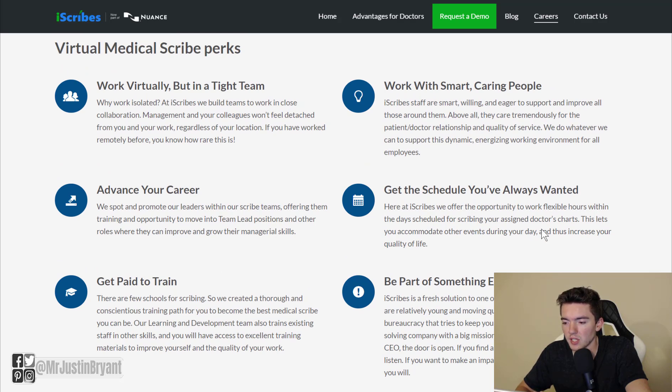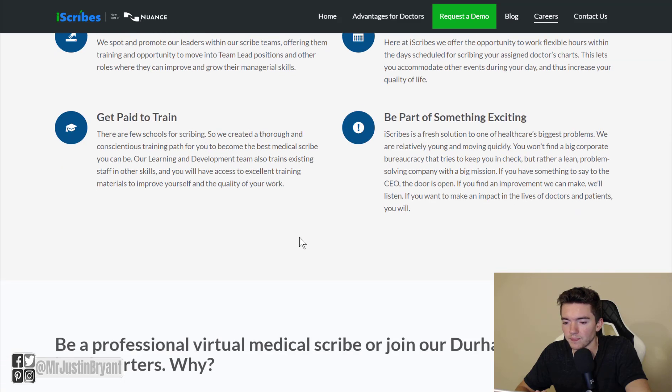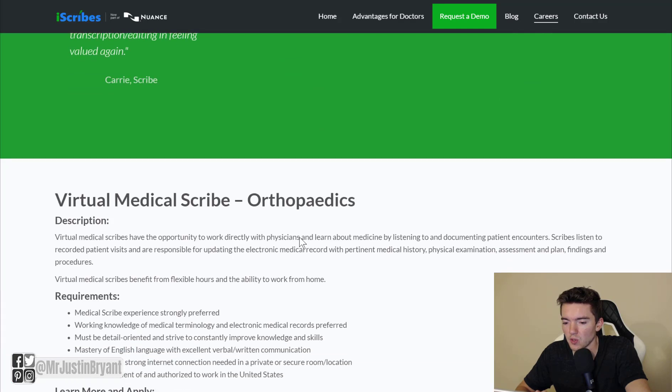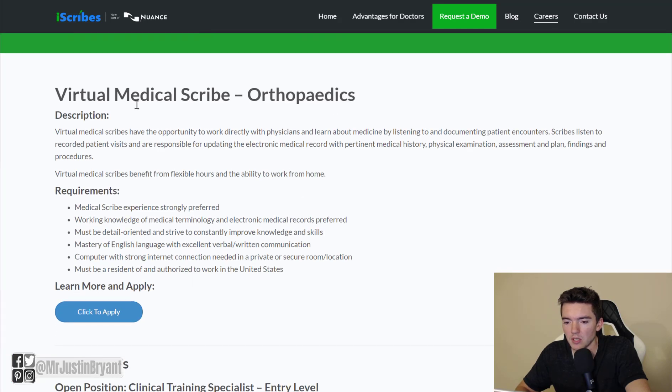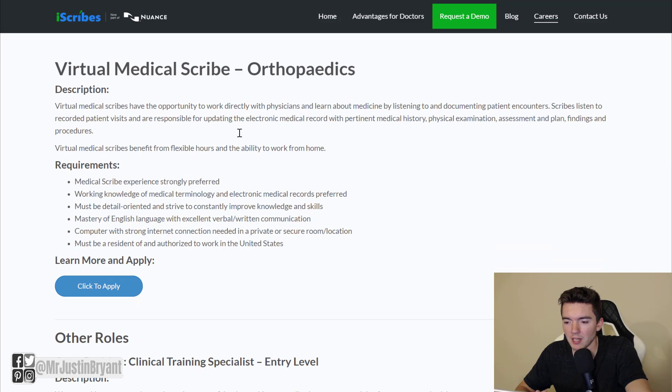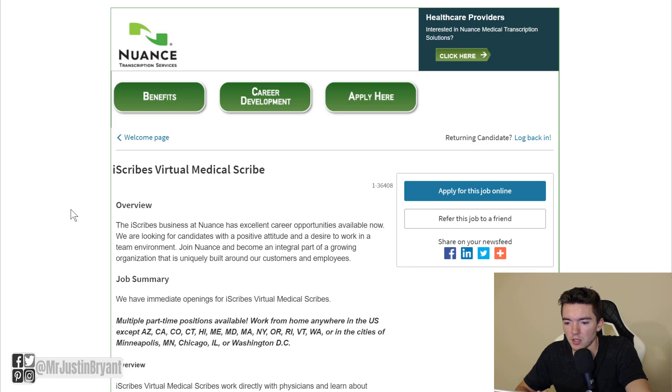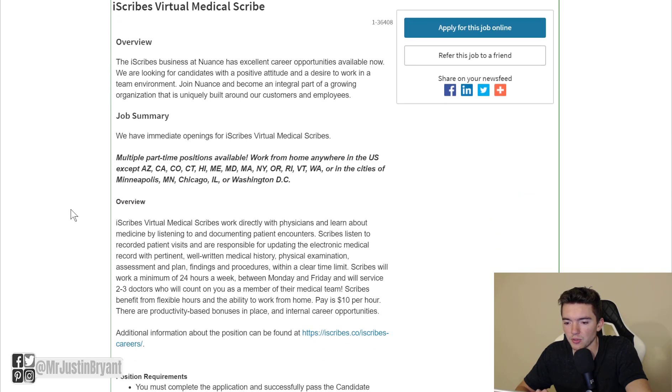You have a flexible schedule. You can work virtually, of course, and you get paid training — just to name a few of the perks to working with them. So you have some virtual medical scribe positions, and the one I was going to show you here is the iScribes virtual medical scribe.